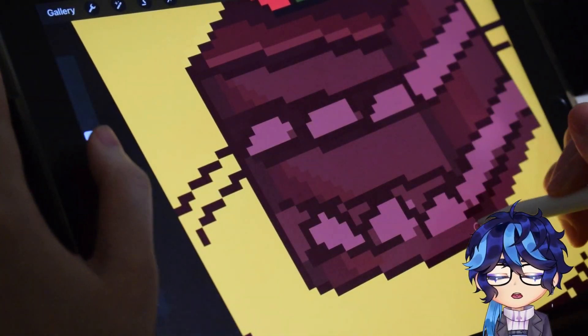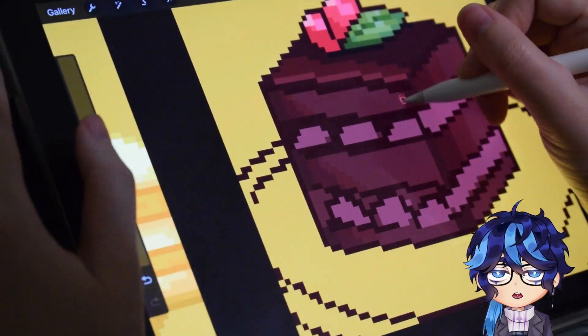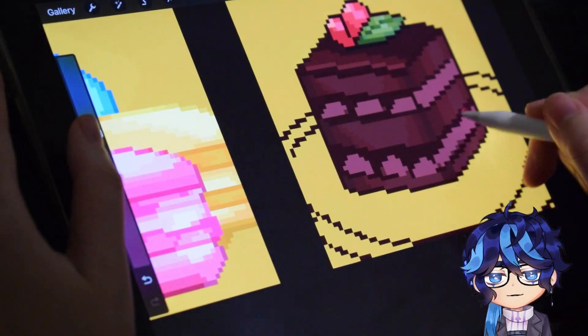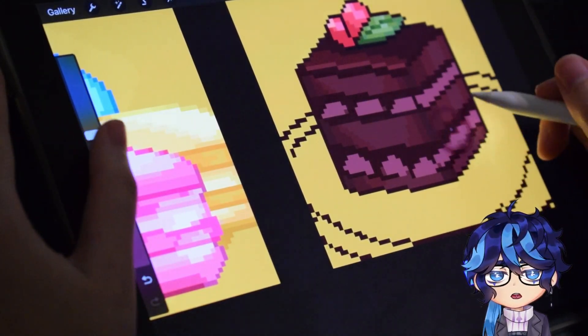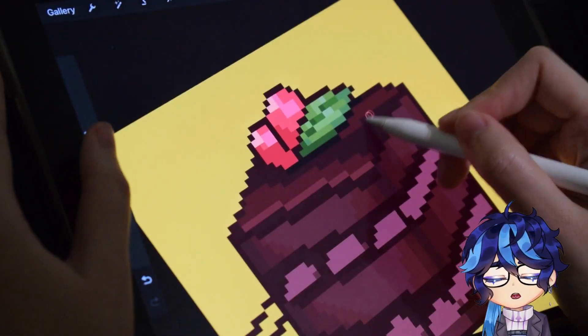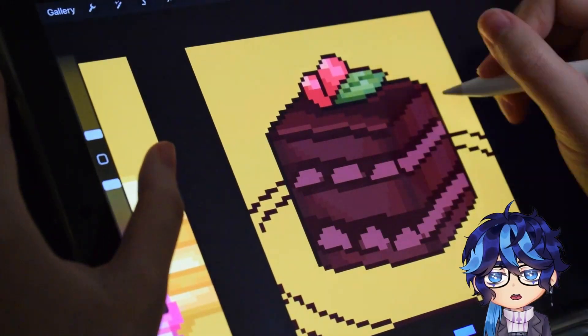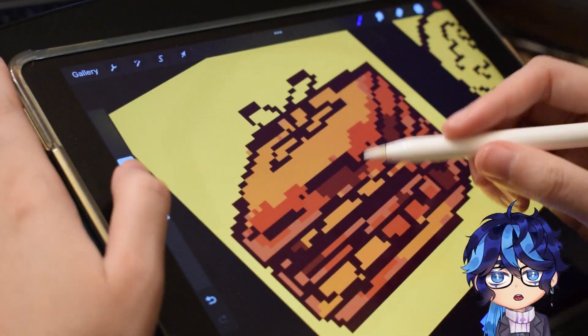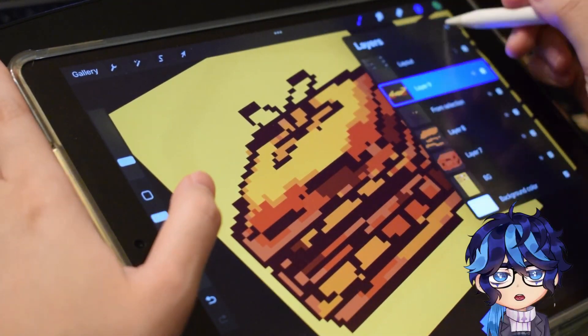I also noticed way too late that I had incorrectly colored the tiramisu. I mean, there probably could be a chocolate tiramisu that's entirely chocolate, but most of the ones I see use white cream, so I did make a mistake there. But I think I did eventually end up fixing it in the end. I think.